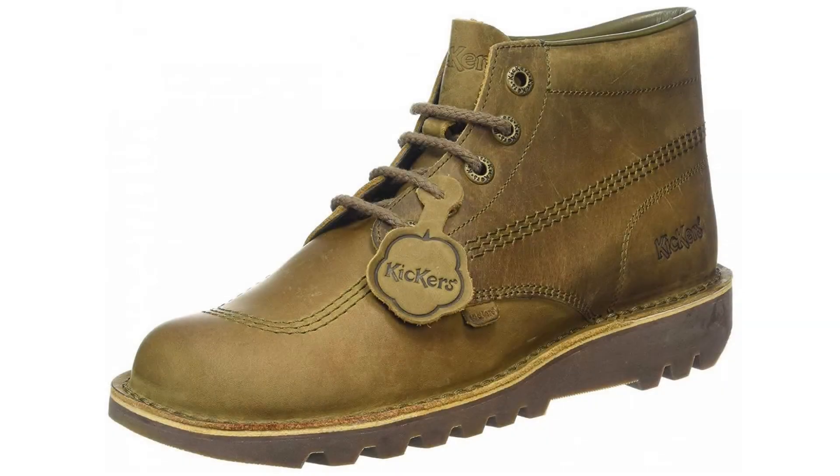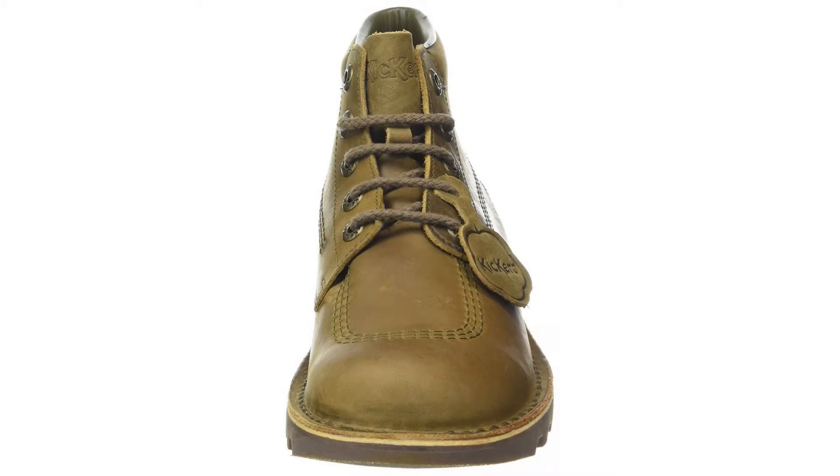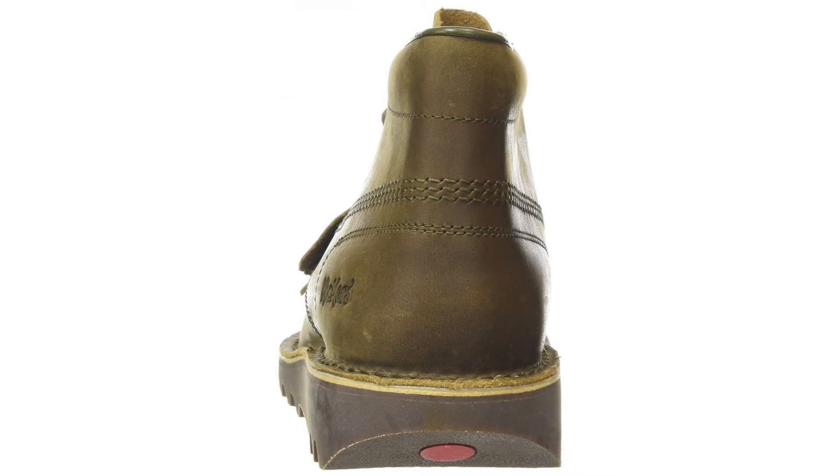Kickers Men's Cocky Leather Kick High Boots. The iconic Kickers silhouette gets a refresh in full mono colors. Crafted from smooth leather, tonal laces, branded metal eyelets and chunky rubber sole. Complete with signature Kickers branding on the heel and sole and a leather Kickers tag.